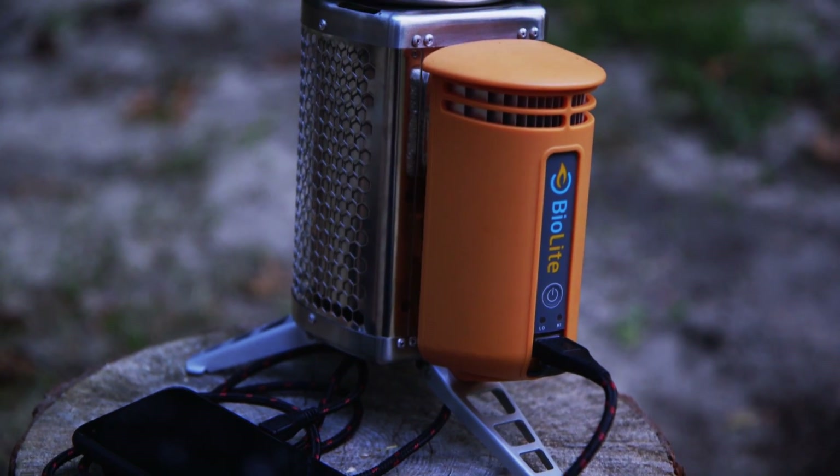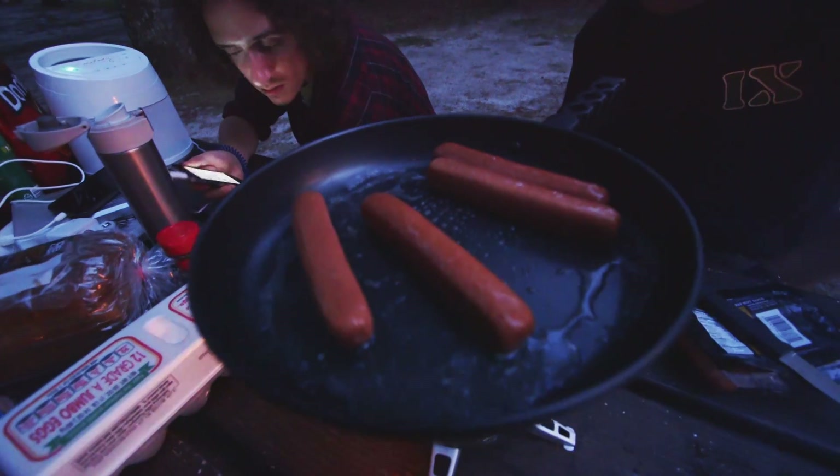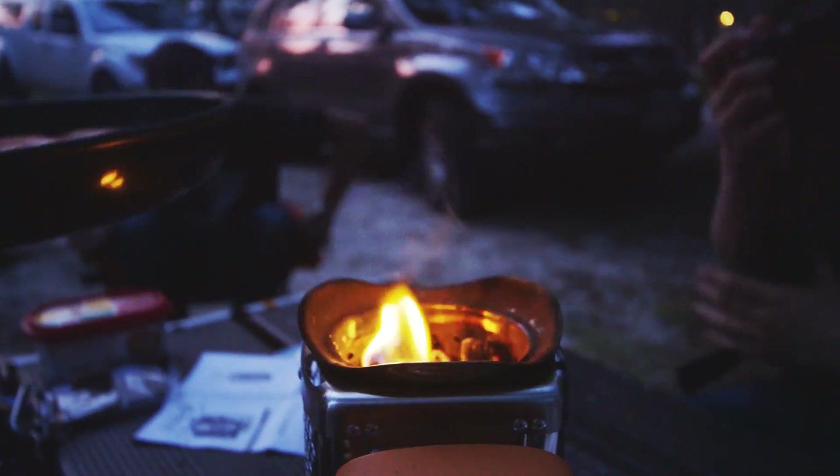The thing is, it's about this big around and you just drop a bunch of twigs in. I kept waiting for the extra step, the thing that would make this more complicated, but there just isn't one. You just light it and it just goes forever — it's burning over there right now and it just won't stop. And it's really safe; it stays really cool on the outside so you can pick it up and move it if you have to. It looks nice and it's great.